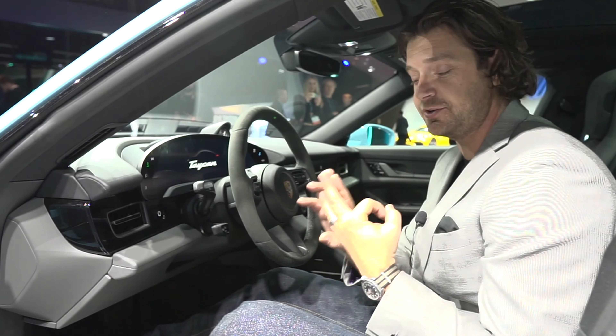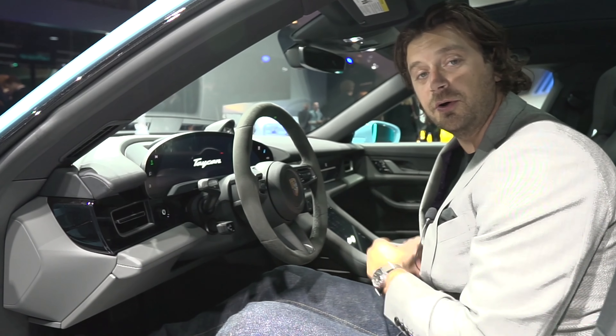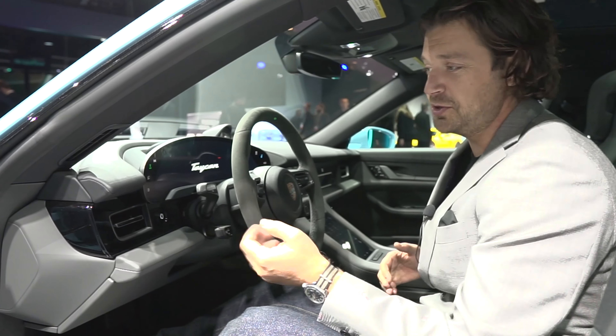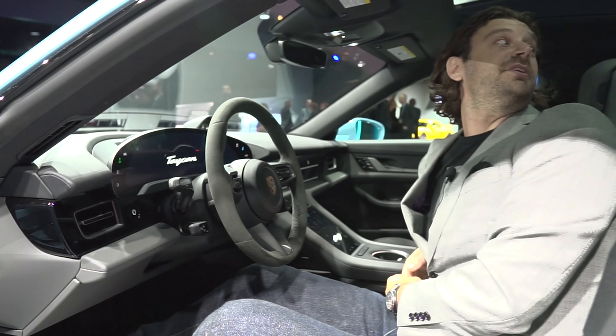We highly suspect there's going to be one slot below it — either the Taycan 4 or just the Taycan — and we'll see what that comes in at. But right now this is as cheap as it comes, and it's in a beautiful color, still well-appointed. It is still a Porsche. We really like it.